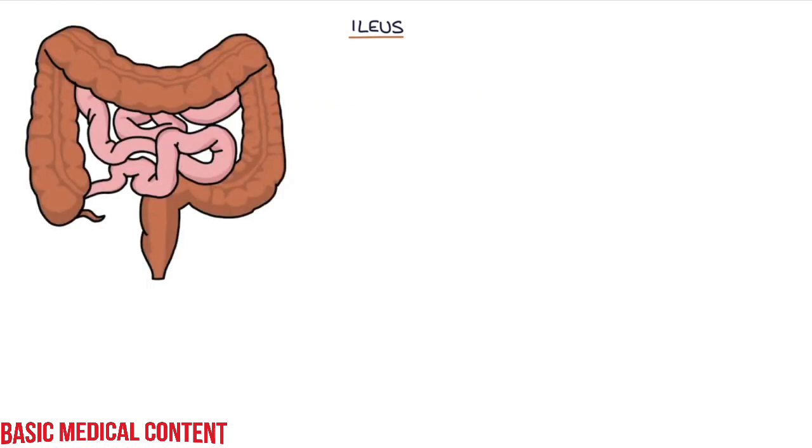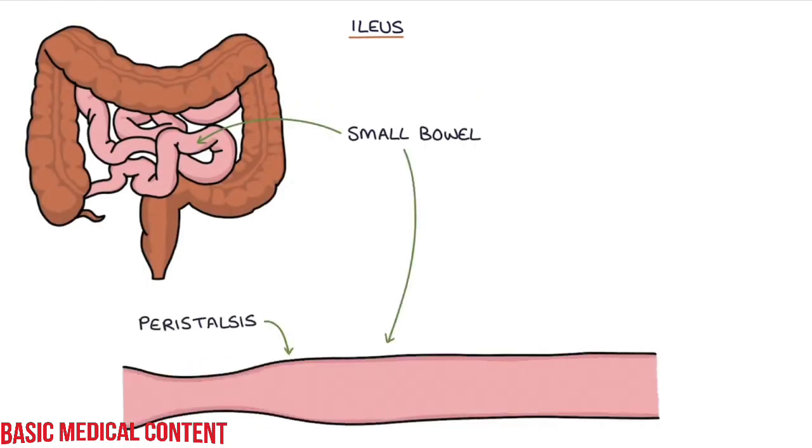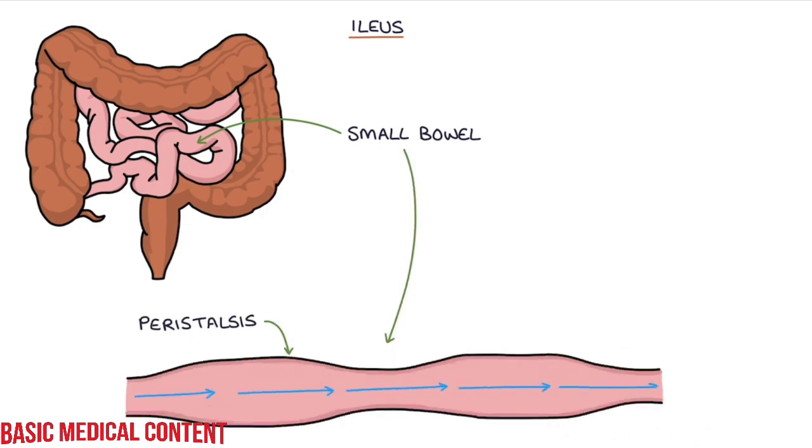In this video, I'm going to be going through ileus. Ileus is a condition affecting the small bowel, where the normal peristalsis that pushes the contents along the length of the intestines temporarily stops.